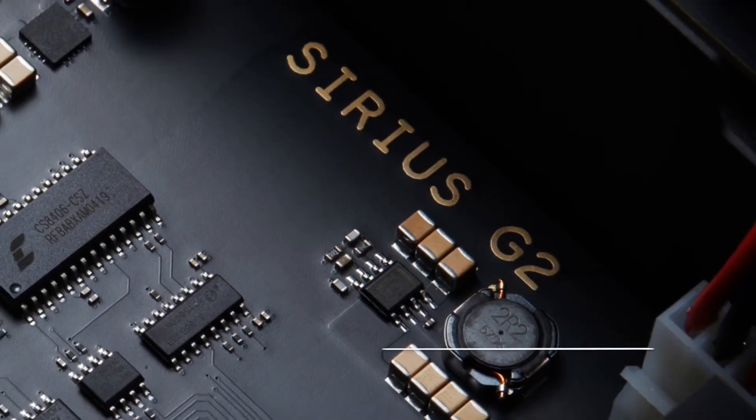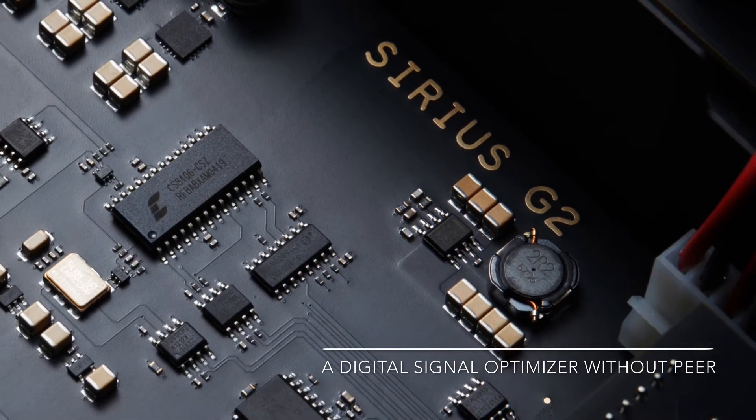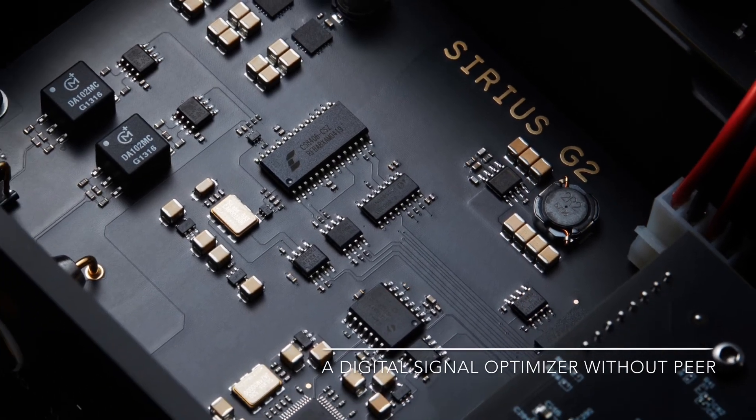Priced at £5,499, €6,299 and $5,999, we plan to ship Sirius G2 at the beginning of August.